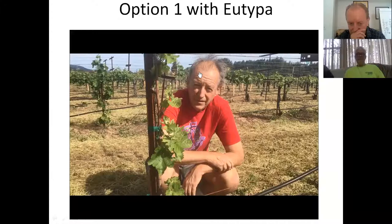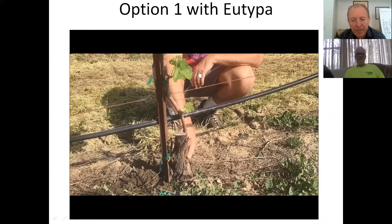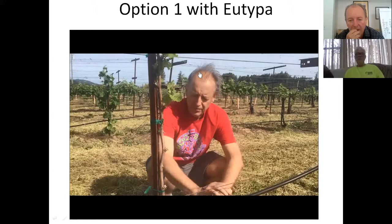This is a vine that has had Eutypa. Instead of replanting, we decided to take a shoot that was right down near the original bud grafted onto the rootstock and brought a cane up. We're maintaining it by removing other shoots, leaving just two at the top to train for next year. This is part of suckering but also one way to replace a Eutypa-affected or dying vine.